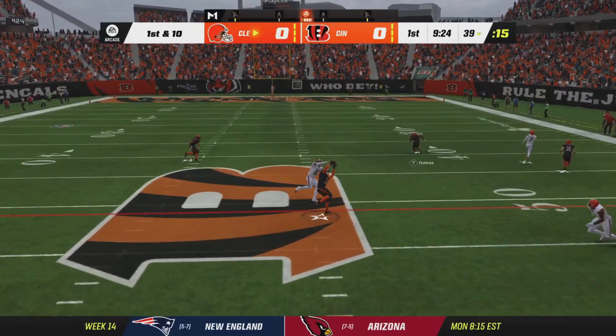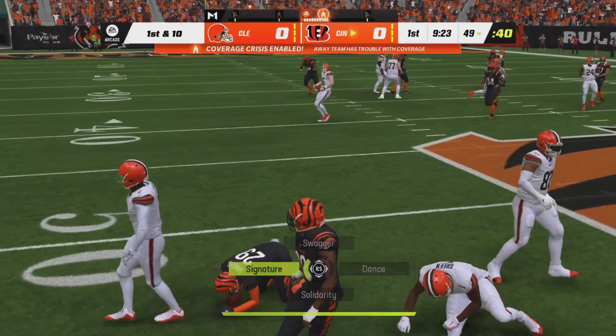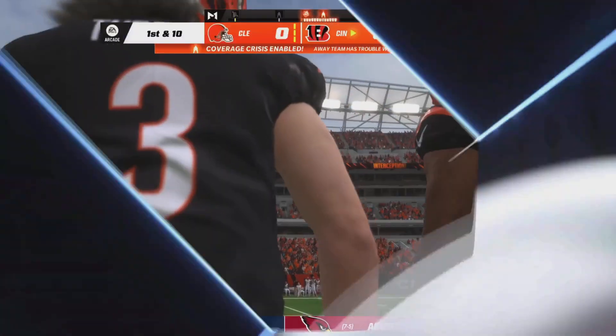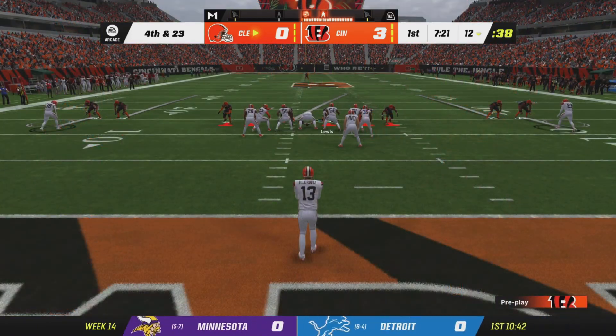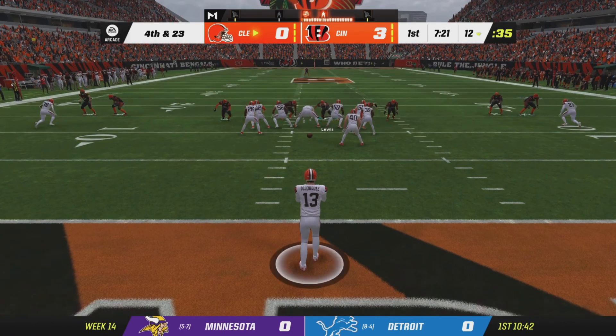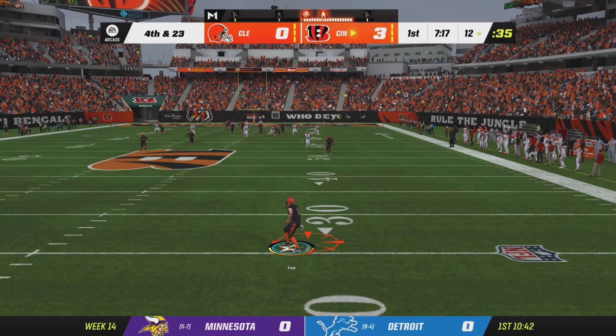Here's Watson. And it's intercepted. The Bengals are going to get the football here as they force the turnover. Two possessions now to start this football game. I think they're going to have to sit down and talk about what worked for them last week in their win. Sometimes you over-game plan, over-think things — get back to what works.